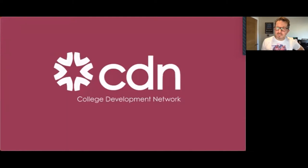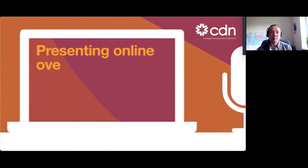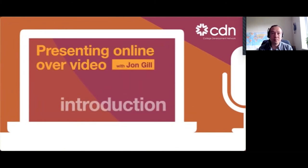I've showered, I've got dressed, and I've even tidied up. I'm ready to share my top tips for presenting to an audience online over video. My name's John Gill. I'm a filmmaker based in Fife, Scotland, and like the majority of the planet, most of my 2020 was spent in this box. It's not something I'd done an awful lot before, so I've had to learn like everybody else — and hopefully some of that learning will be helpful to you.